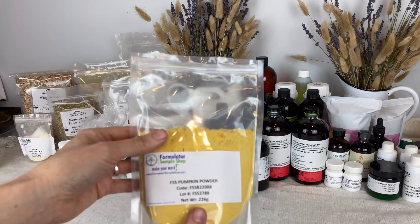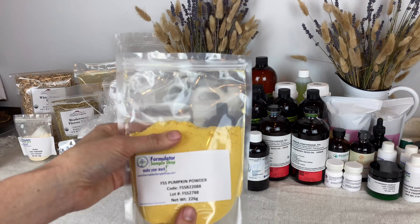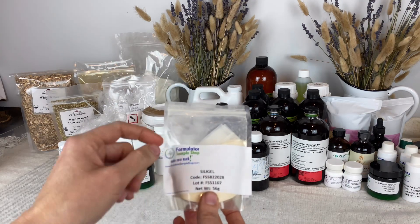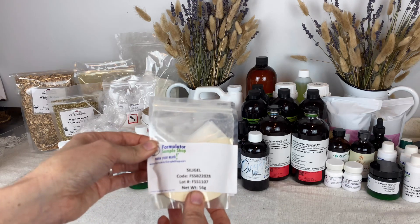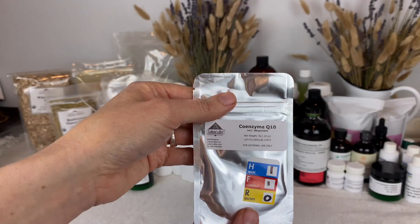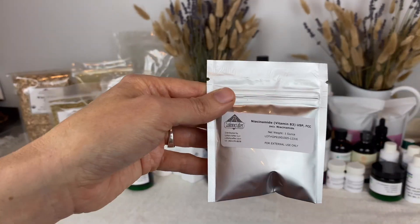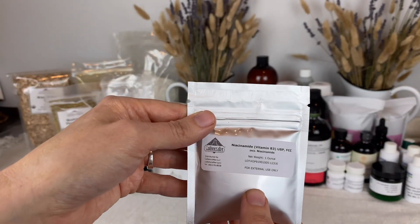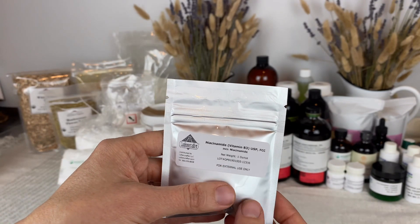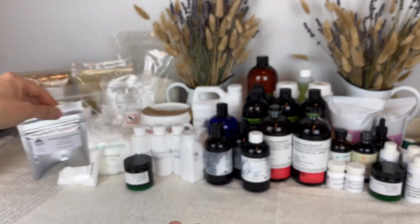This one is new to me. Next is this pumpkin powder from Formulator Sample Shop — I'm looking forward to trying it out. And here's another emulsifier called Sila Gel, which also makes really nice serum-like emulsions. This is Coenzyme Q10, which I got from Lotion Crafter — it is a very potent antioxidant. And here's Niacinamide B3, also from Lotion Crafter. This is a really amazing ingredient and is really effective in skincare. I've never used either of these before.